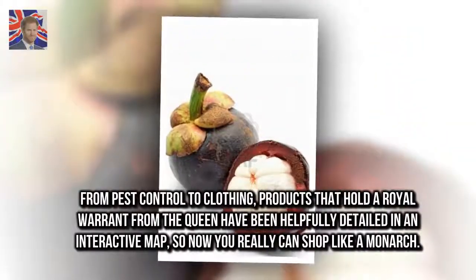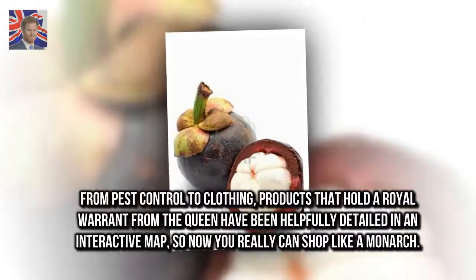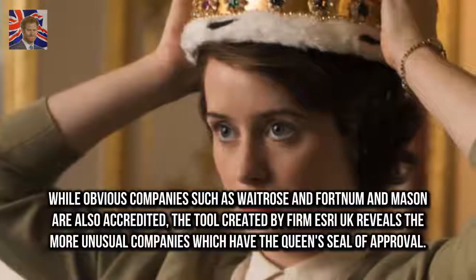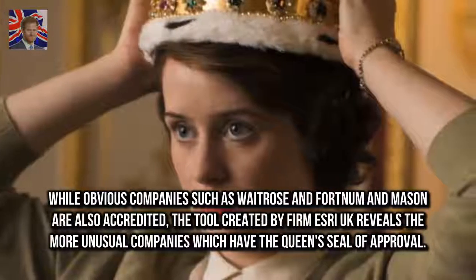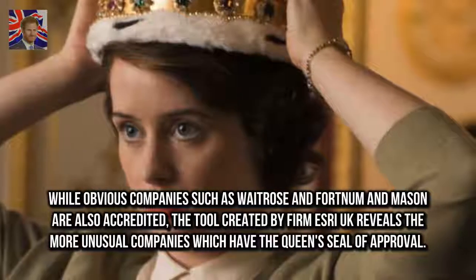From pest control to clothing, products that hold a royal warrant from the Queen have been helpfully detailed in an interactive map, so now you really can shop like a monarch. While obvious companies such as Waitrose and Fortnum & Mason are also accredited, the tool created by firm Esri UK reveals the more unusual companies which have the Queen's seal of approval.